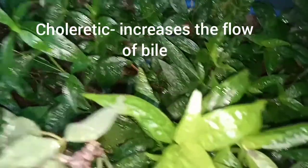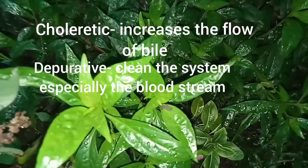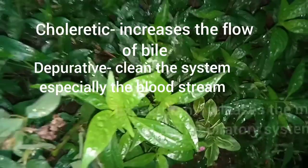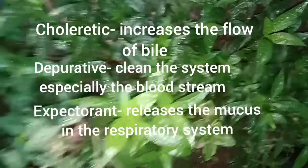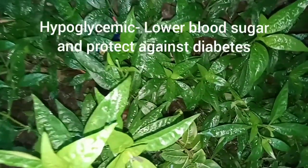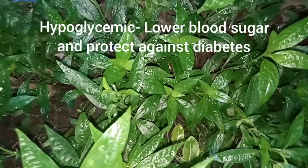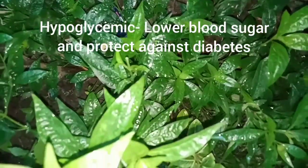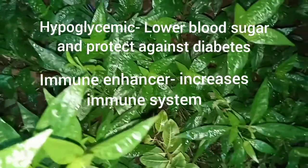Cardioprotective — protects heart muscles. Choleretic — increases the flow of bile. Depurative — cleanses the system, especially the bloodstream. Expectorant — releases mucus in the respiratory system. Hypoglycemic — lowers blood sugar and protects against diabetes. Immune enhancer — increases immune system function.